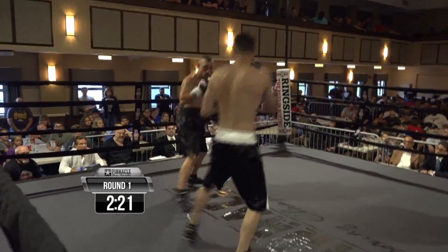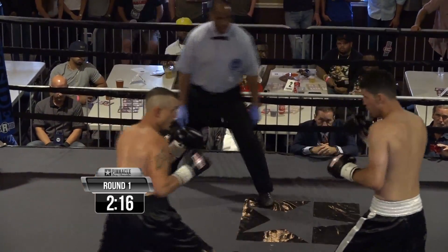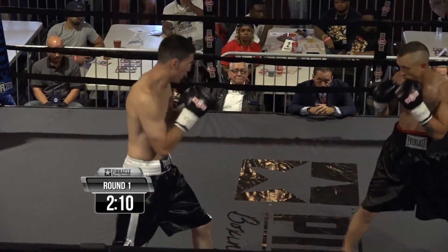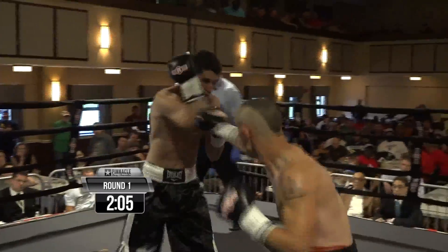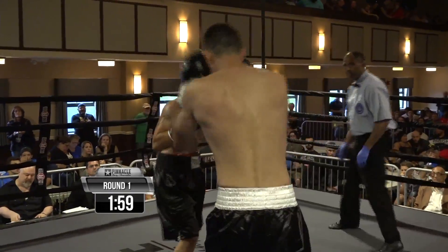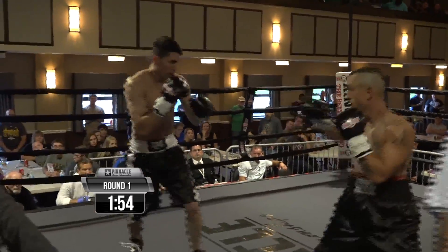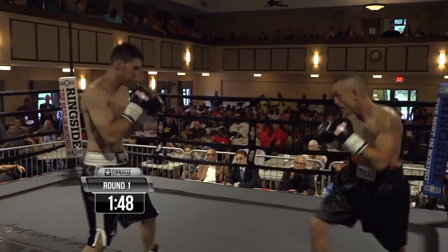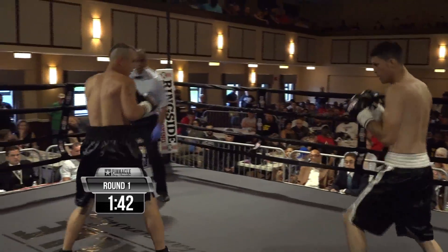Daly with the traditional boxing stance certainly has the height in this fight. Another thing Davis does really well is he understands his advantage and he's trying to keep that foot on the outside. Davis wants to keep his foot on the outside. Both fighters want to keep their foot on the outside really, when you get a battle of southpaw versus orthodox. It's gonna be a battle of who can line up who for their power shot — can Daly line him up for the right, or can Davis line him up for the left?